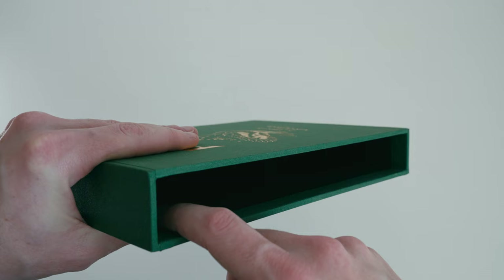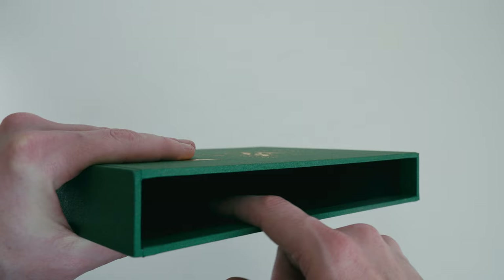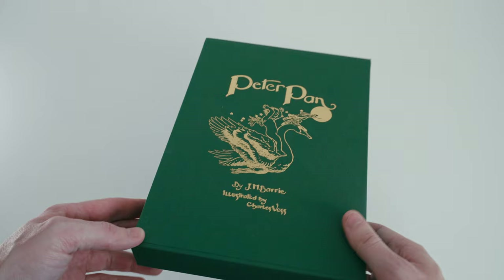Turning to the inside of the slip case, it is lined in black and that lining has a suede-like texture, so it's nice and soft and there'll be no problems with abrasion putting the book in and taking it out again. Altogether, first impressions are positive — this feels like a well-made slip case.